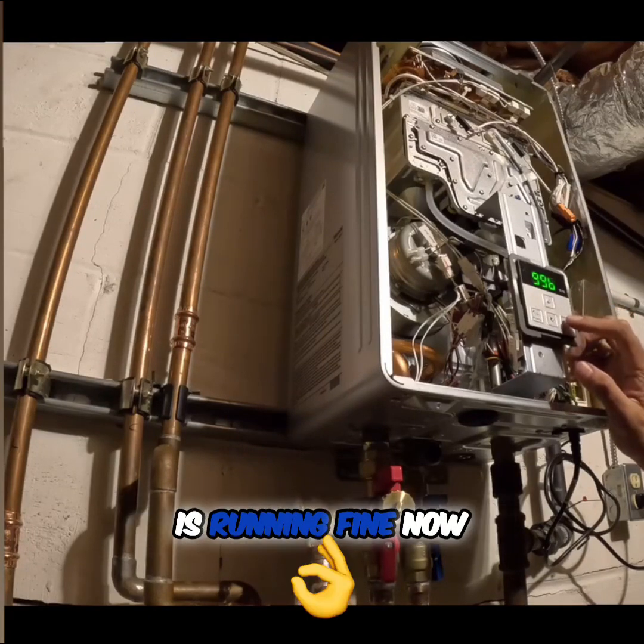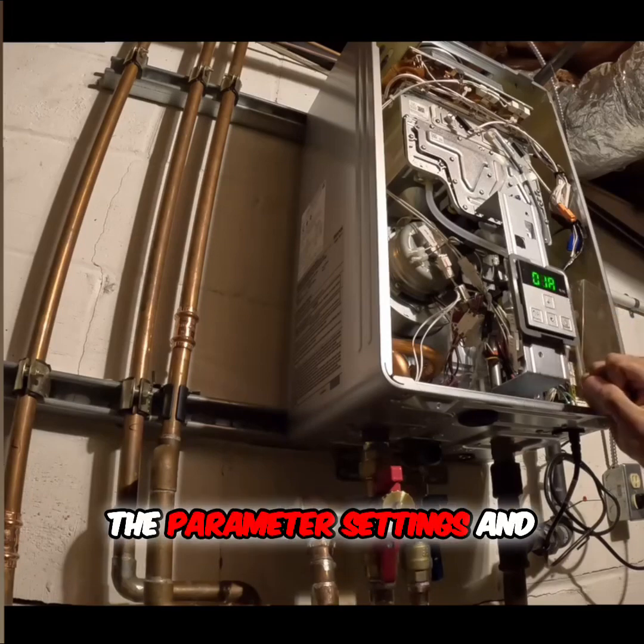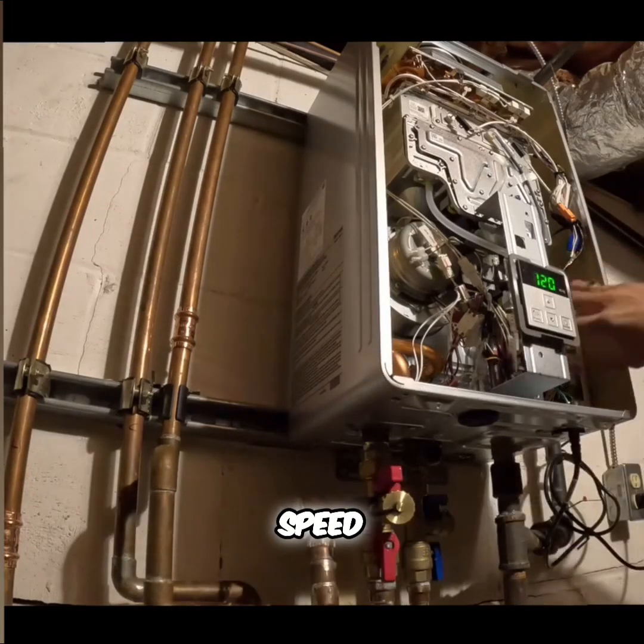Even though the system is running fine now, I want to prevent future errors, so I'm going into the parameter settings and slightly increasing the blower speed.